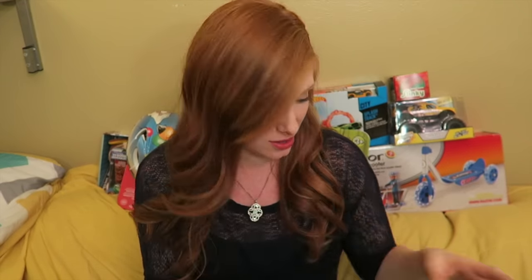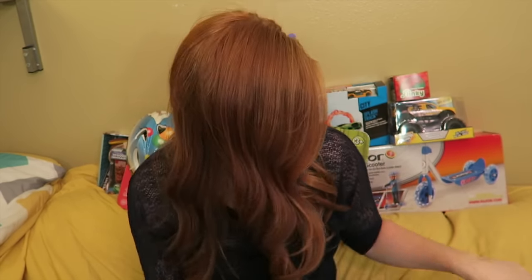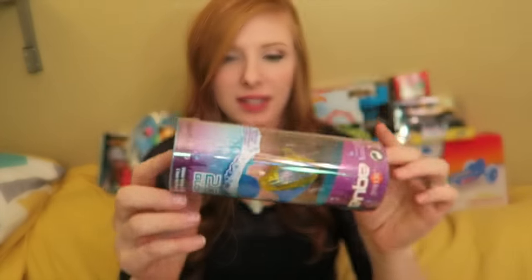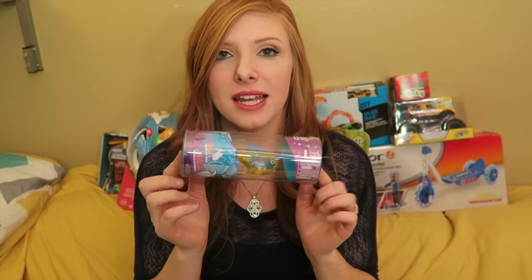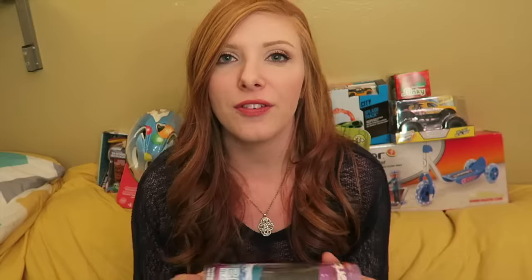Each kid got some bubbles, and Landon got a little school bus because he's starting to get really into those. Each kid also got one of these Aquabots 2.0, and these light up — 2.0 with inner glow. You can take them into the bath so it's kind of like a bath toy. That's a lot of stuff that's going to go into his stocking, and I'm hoping it all fits.